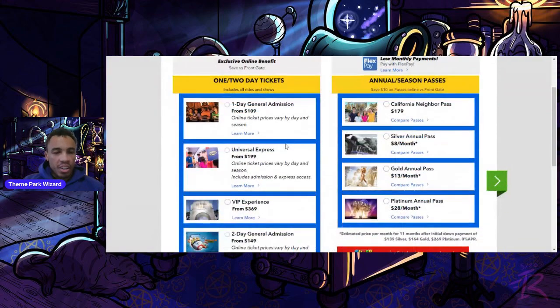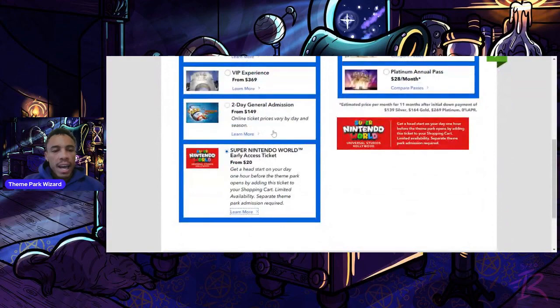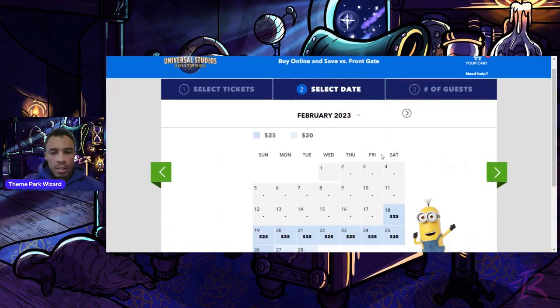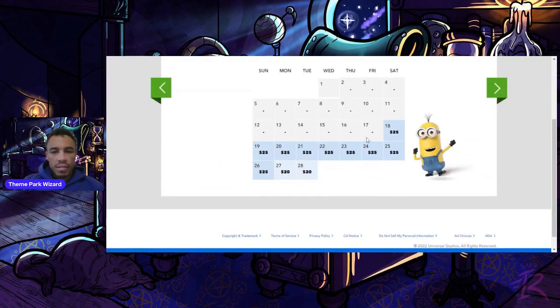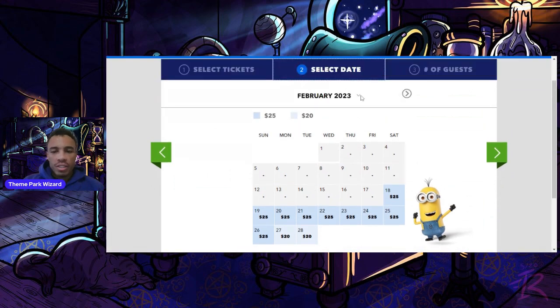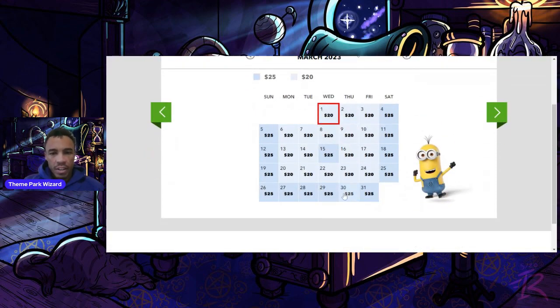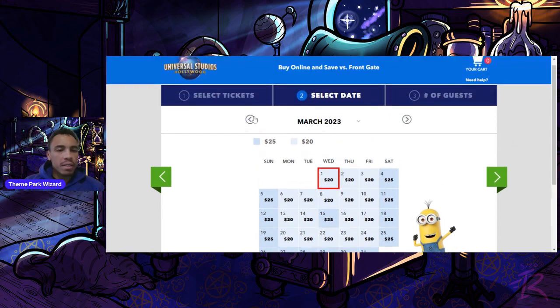Looking at availability, this is essentially an early entry ticket. Pricing is $25 for most days during the first couple of opening weeks. After that, it drops to $20 on weekdays and $25 on weekends. Spring break dates are $25, and some slower days like March 15th are $20. Everything is still available right now.